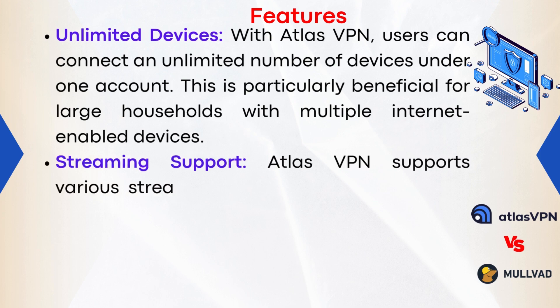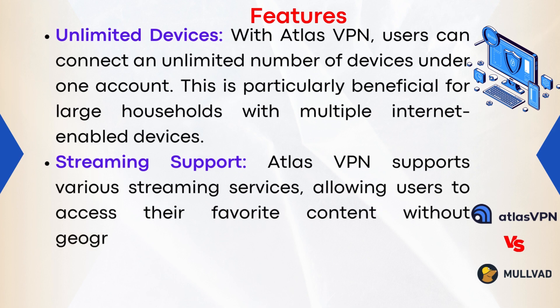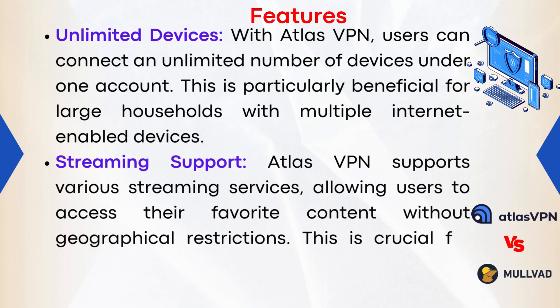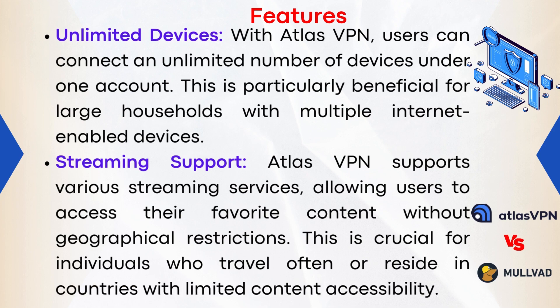4. Streaming Support: Atlas VPN supports various streaming services, allowing users to access their favorite content without geographical restrictions. This is crucial for individuals who travel often or reside in countries with limited content accessibility.